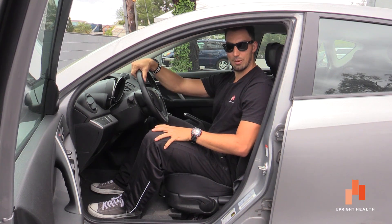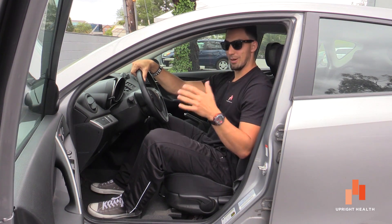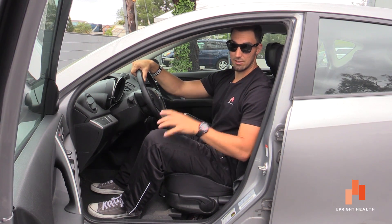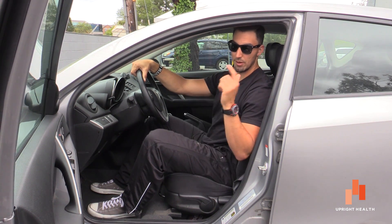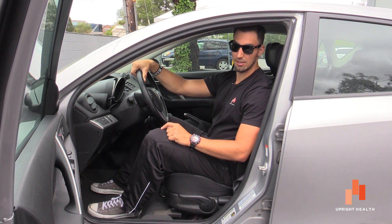Alright guys, those are just some strategies on how you can stay a little bit more healthy while you're on a road trip or commuting to work. If you have any more questions on this, let us know. Remember, pain sucks — life shouldn't.